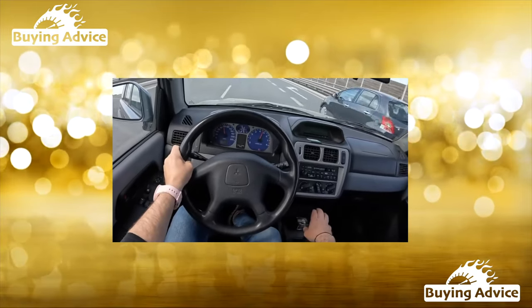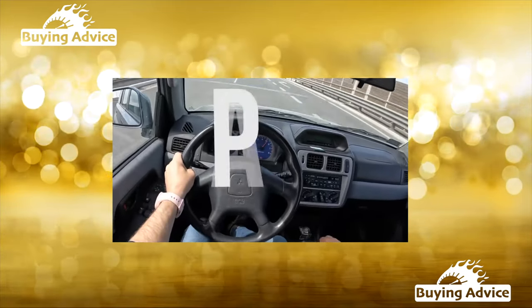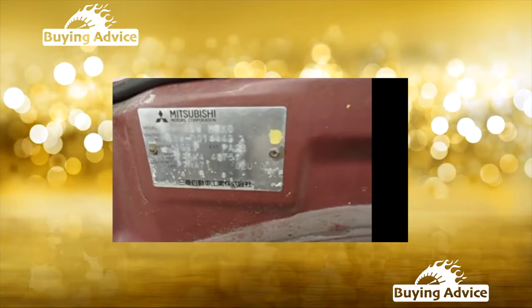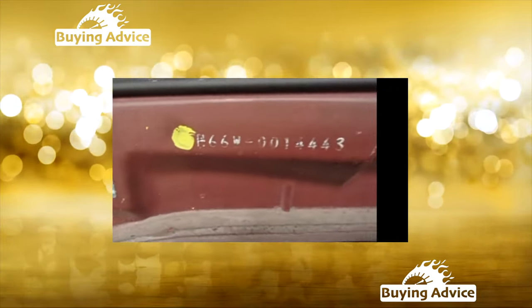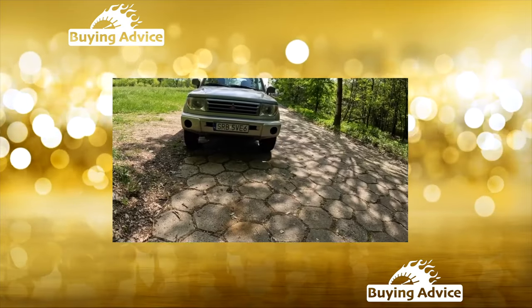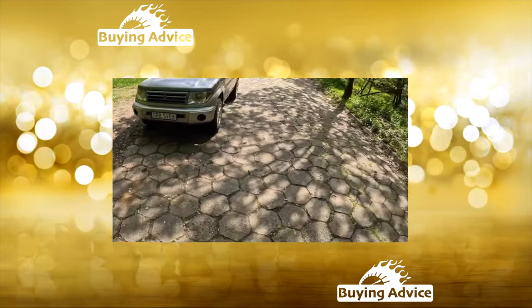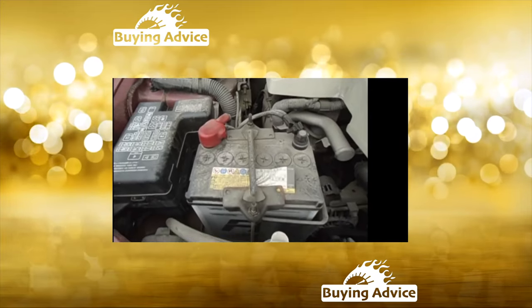The smallest Mitsubishi Pajero Pinin of the first generation was produced in Japan from 1994 to 2007. Despite being slightly larger than the Mini in dimensions, the Pajero Junior was less successful. The Pajero IO, a model for the domestic Japanese market, had a slightly different appearance than the Pinin.